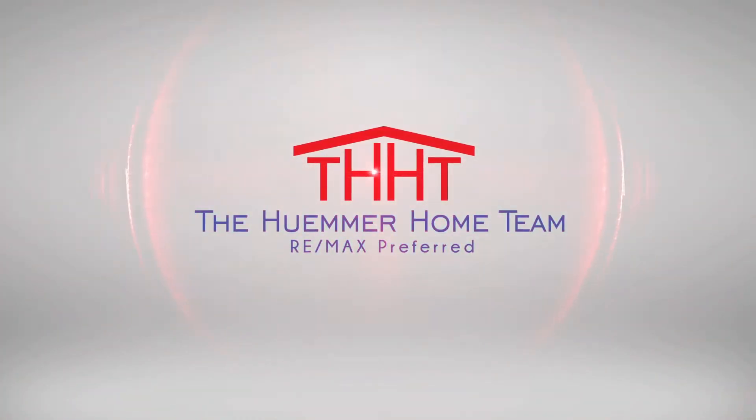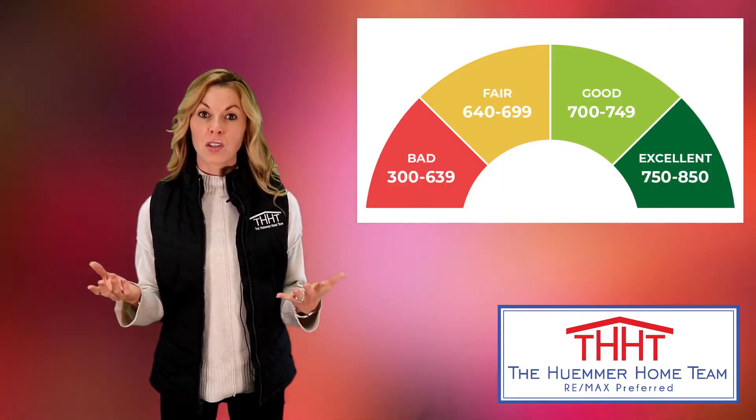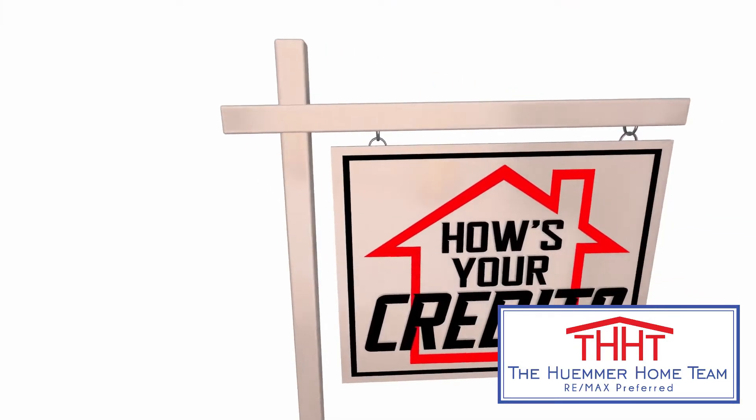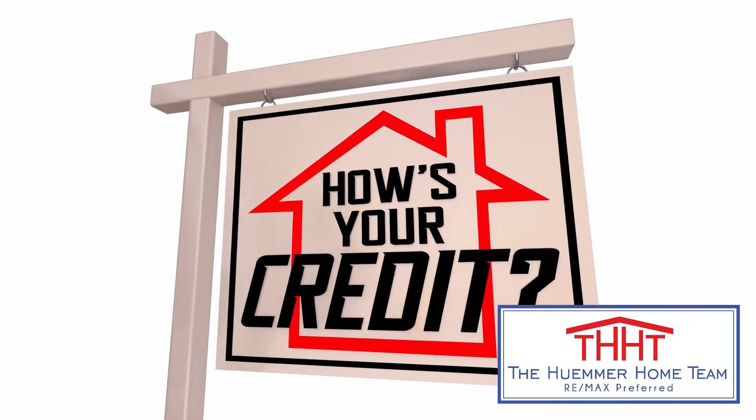Do you want to buy a home? Then you need to know your credit score. Credit scores range from 300 to 850. There are free websites available where you can monitor and view your credit score.